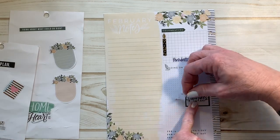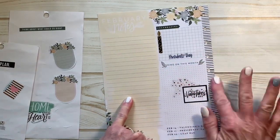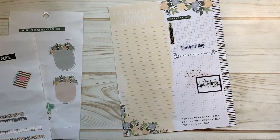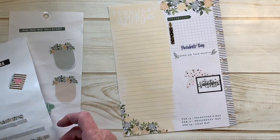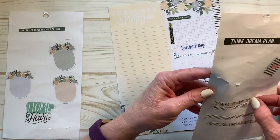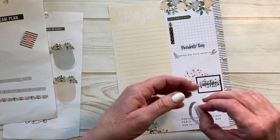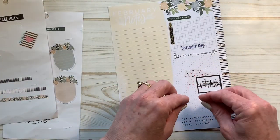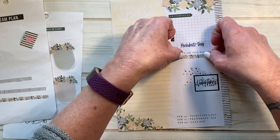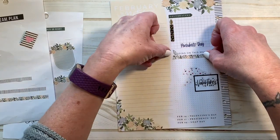You don't need to really write a lot in this section, but I just find if I make it cute and functional, that to me is helpful. I've pulled a little bit of washi from the Homebody collection and I'm going to put it right here as a little bit of a header.